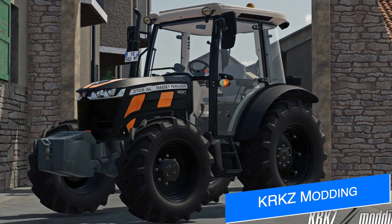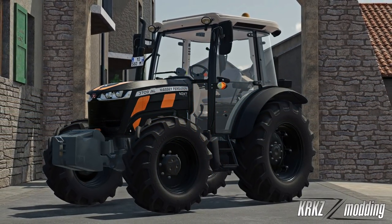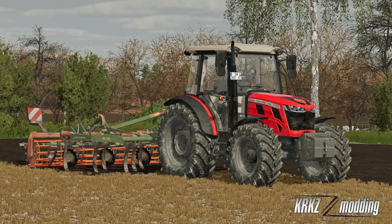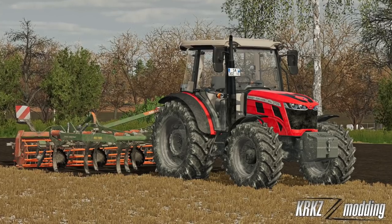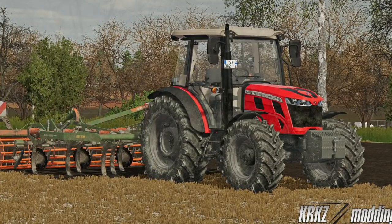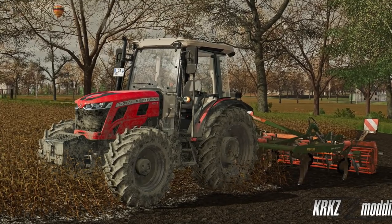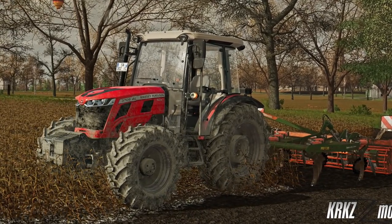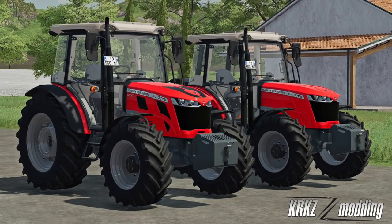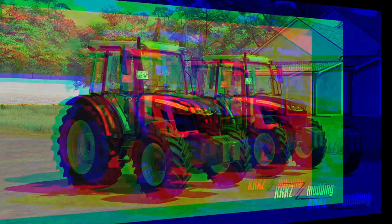Even though KRKZ's Massey Ferguson 3700AL released only last week on Thursday, he's already got an update with Giants awaiting testing. Version 1.1: original front weight and wheel weights have been added, various adjustments to configurations, next edition decals added to black color options, weight and wheel configs adjusted, rim color options added, seat cam added, and various bugs fixed. If all goes well, we should see this published in about three weeks.